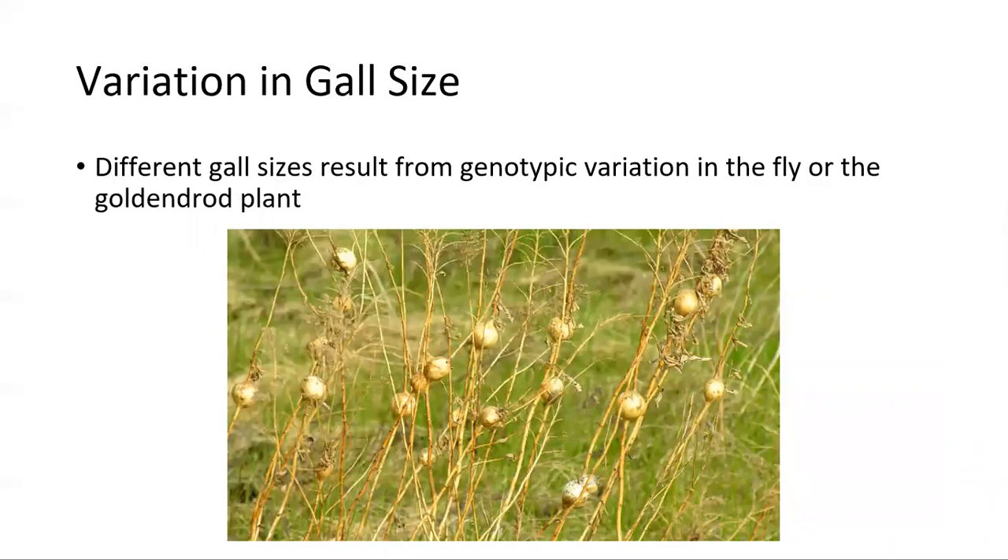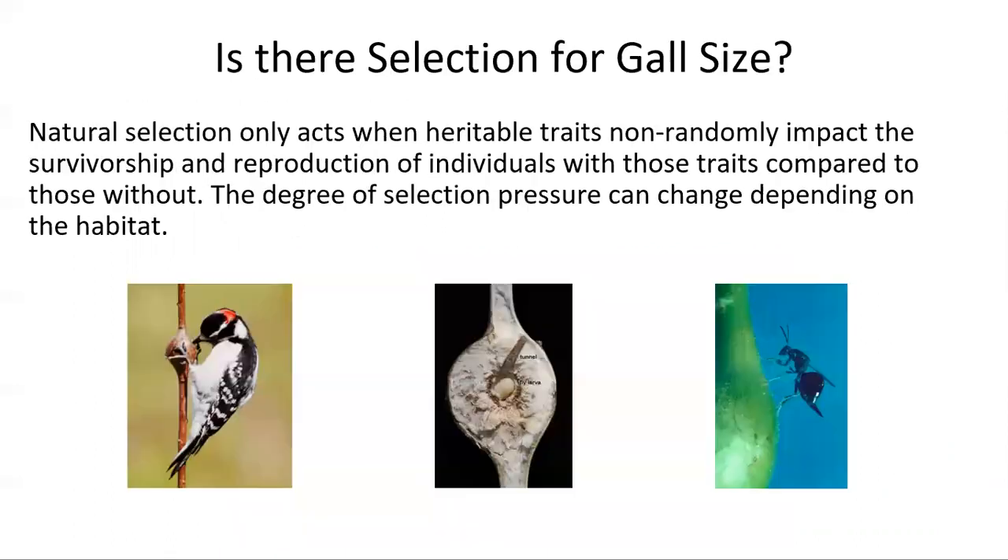Since galls are formed by both the fly larva and the goldenrod plant itself, the size of the galls can vary widely. Since selection pressure can change depending on habitat and natural selection acts when heritable traits impact survivorship and reproduction of individuals, there is selection pressure for gall sizes. In environments that favor one type of predation over another, such as birds or wasps, we can expect selection pressure to affect gall sizes.